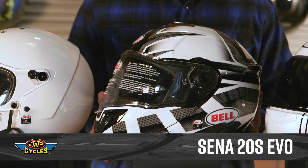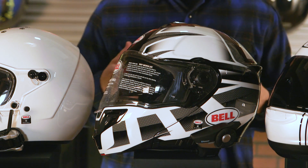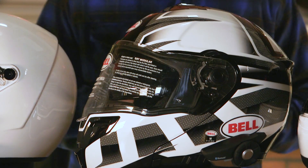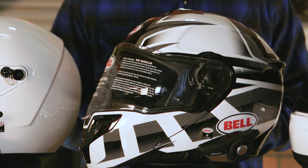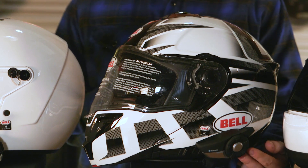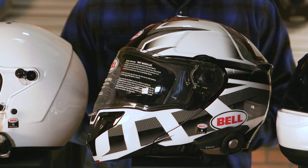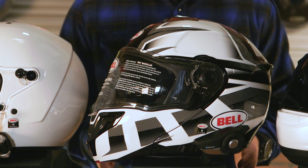Up next is the 20S Evo from Senna. We're starting to get into bigger packages, meaning a little bit longer range, more battery life, and more features, including better speakers and microphones. With this one, we have a 1.2-mile intercom that reaches up to eight different riders, so you're able to talk to a lot more people over a greater distance. There's also a great easy dial tab that allows you to control your volume or swap through songs. Like the others, this will also let you listen to GPS, make and receive phone calls, or just listen to music.